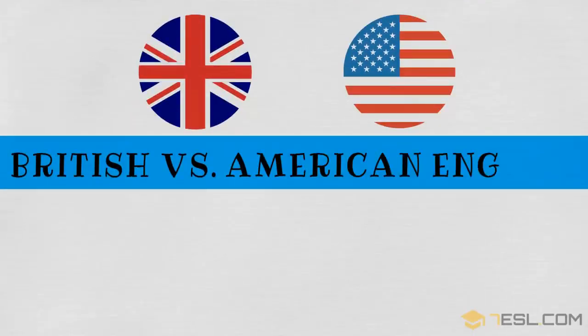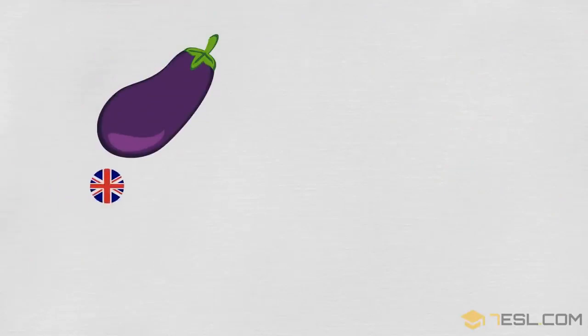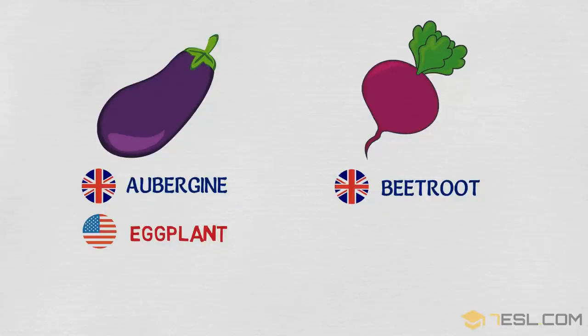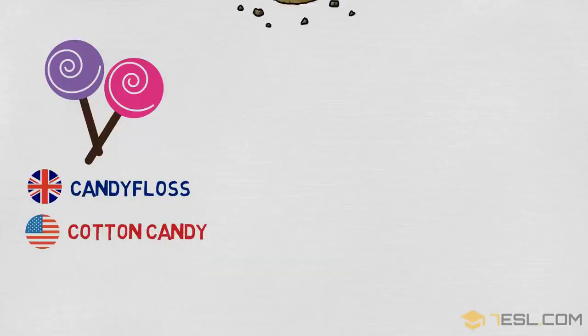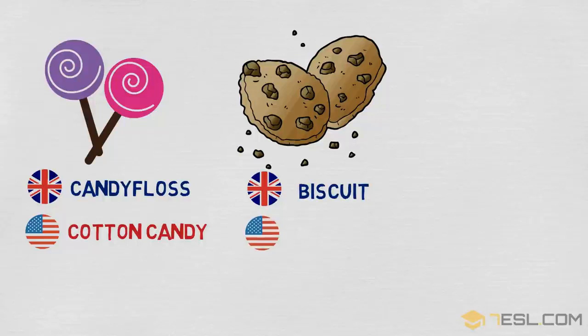British vs. American English: food. Aubergine / eggplant. Beetroot / beet. Candy floss / cotton candy. Biscuit / cookie.